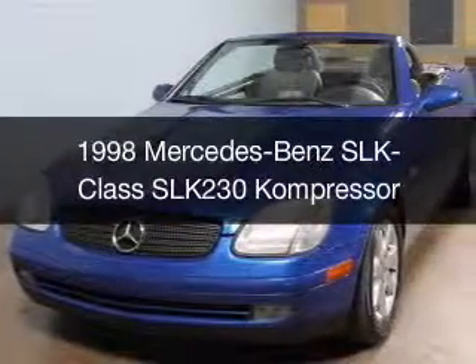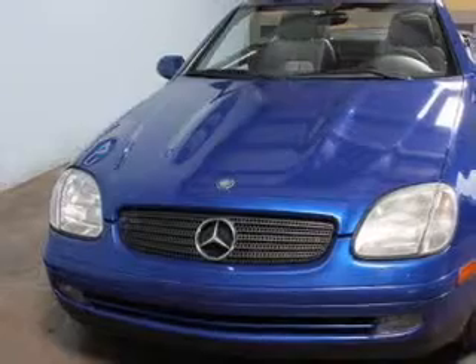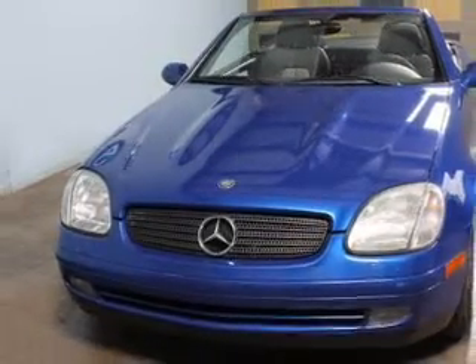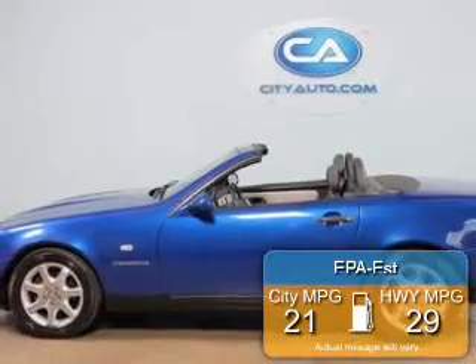This could be the vehicle you're looking for. Powered by rear-wheel drive, four-cylinder engine, and a five-speed automatic transmission, great fuel efficiency saves you money by requiring fewer trips to the gas station.